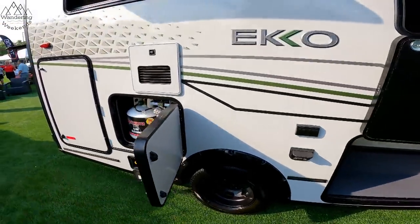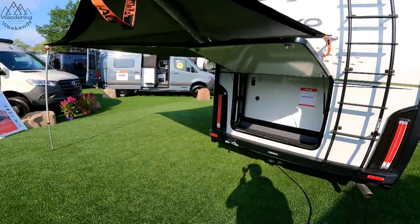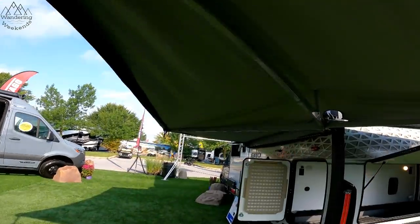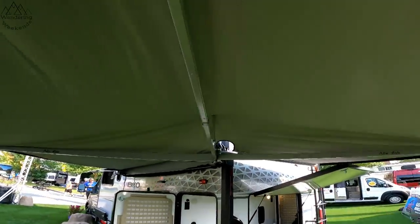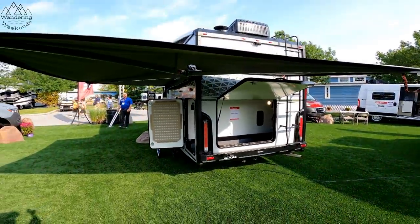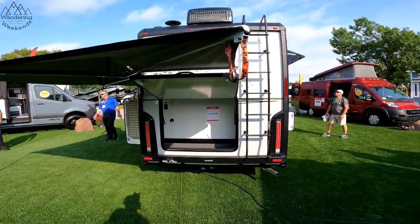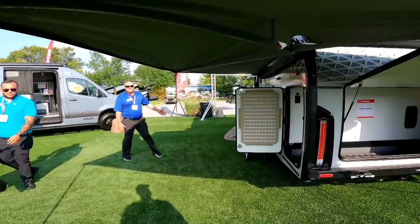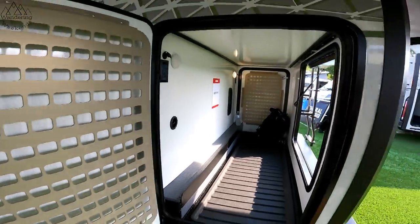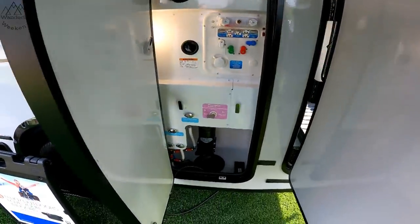Everything that comes on the Echo also comes in their other version of their camper van. I like this awning out here — this is a big awning that straps to the side. That is awesome. So anything that's on the Solus is also on this. 215 watts of solar — they still have those specs coming out, so they'll be linked in the description box. It's just a large awning. Huge storage back here. Nice thick doors. Convenience station here. Got your dumps.